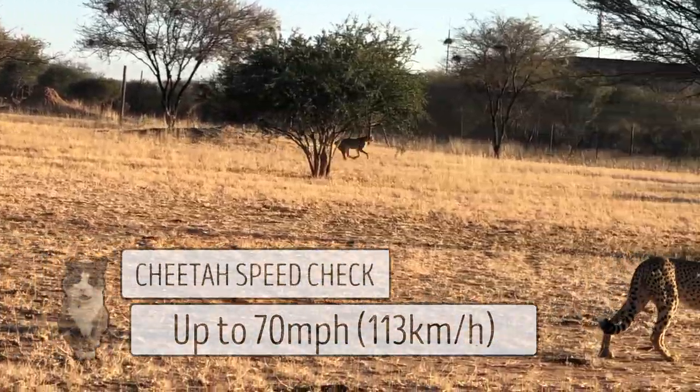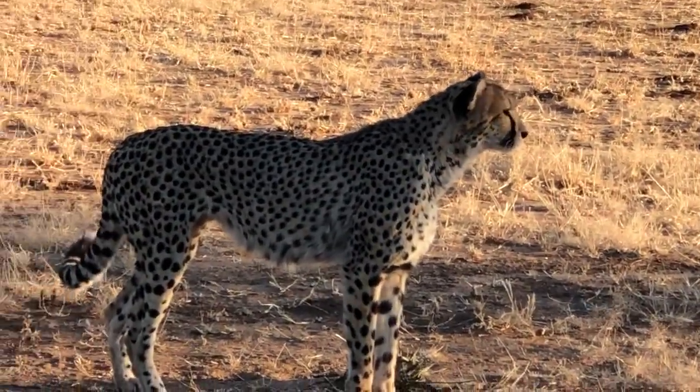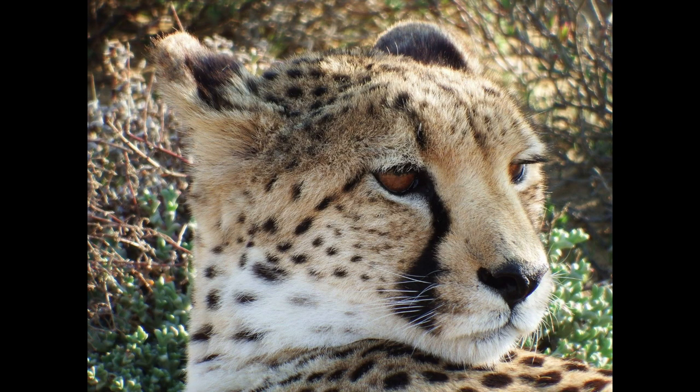Cheetahs are also the fastest land animal. Their entire body is built for this speedy chase. They have a long, slender body that makes them aerodynamic, and a tail that works like a rudder of a boat that helps steer them towards their prey. Seeing your prey when it's that sunny out all the time is really hard. They don't have sunglasses, but what they do have are tear marks just under their eyes that help reflect the sun, similar to what American football players wear under their eyes.